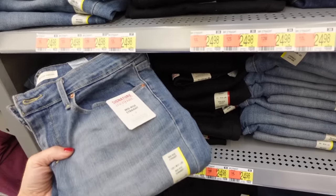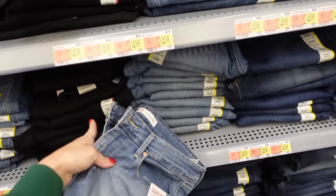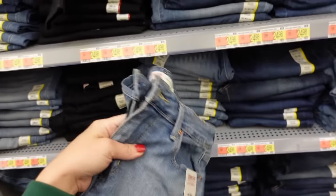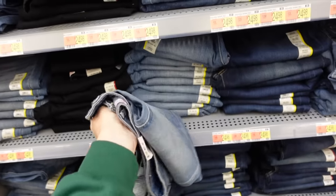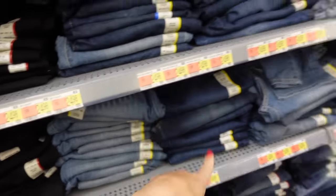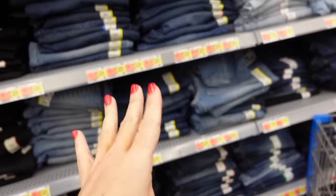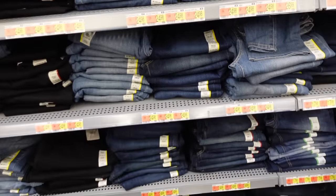The first deal is on the Levi's Signature Street skinny jeans. They come in three different washes — there's some whiskering, no rips, just fading through the leg. In the mid-tone, and also in black and dark indigo. I'll have them linked in both skinny and straight. Regularly $24.98, they're on sale for $15.